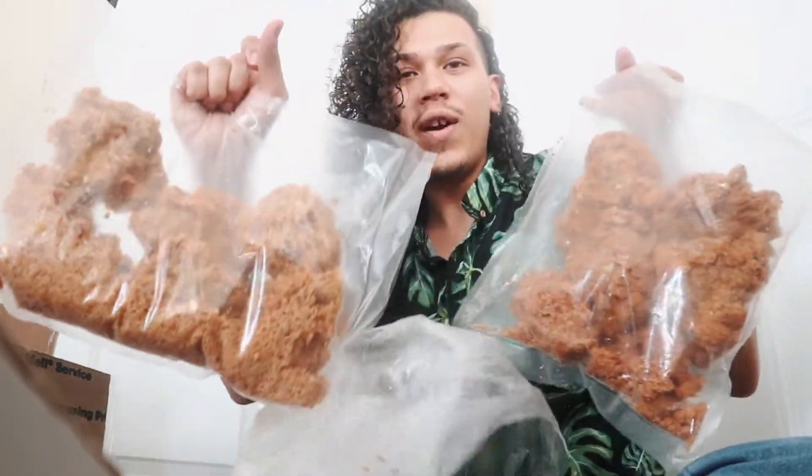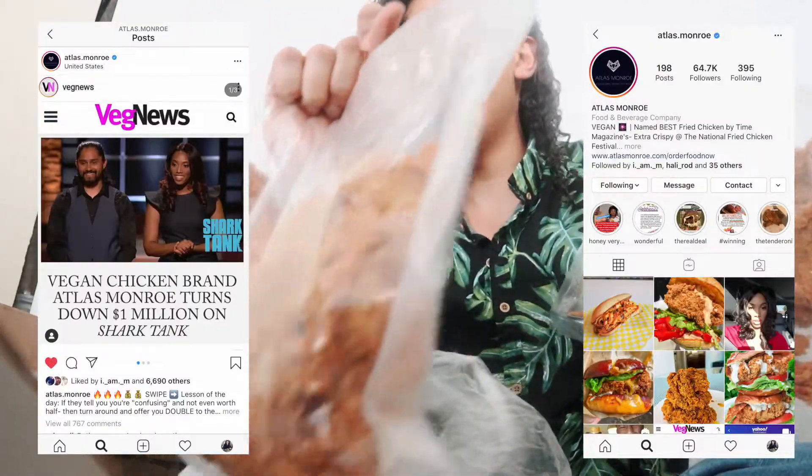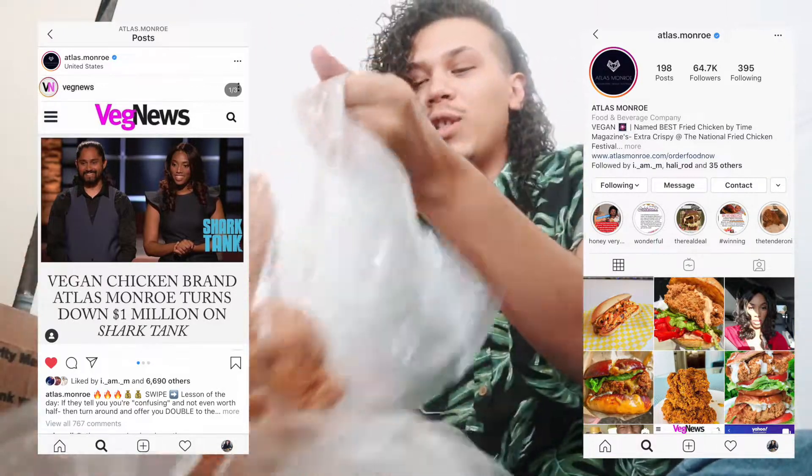Atlas Monroe vegan fried chicken — I'm sure you guys have seen this on Veg News and all those vegan social media pages; they really blew up. Before all that happened though, I had heard about them and placed an order because they opened up their website again back in October. I honestly forgot about it until a couple weeks ago when we started quarantine, and then I got an email a couple days ago that my shipment was finally coming.